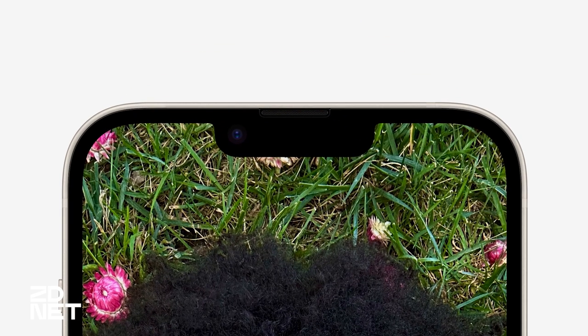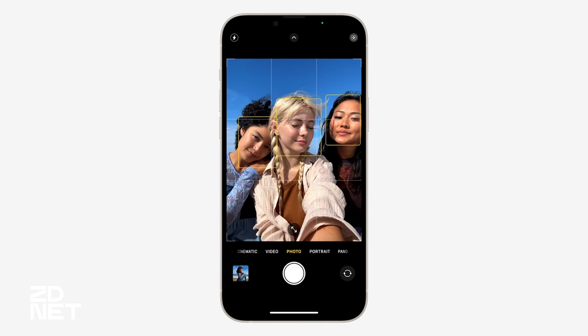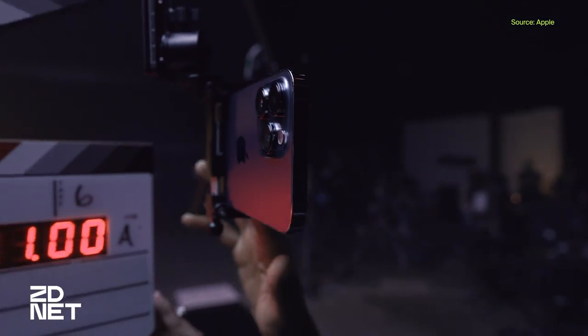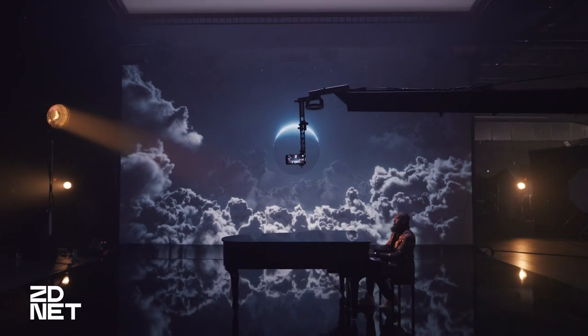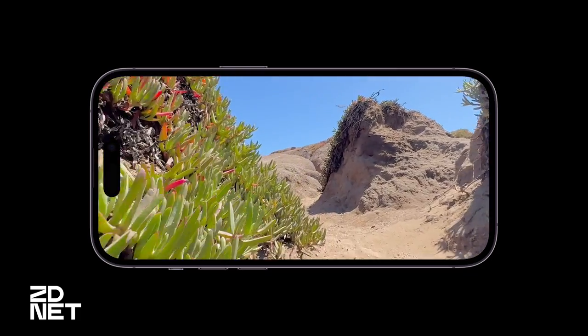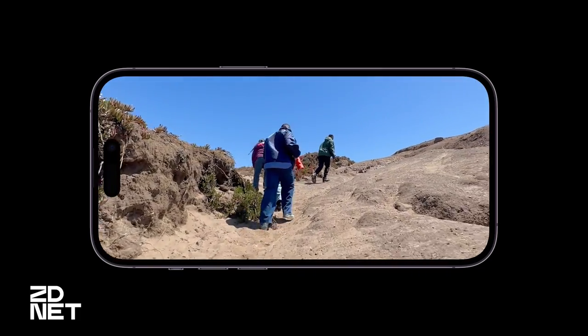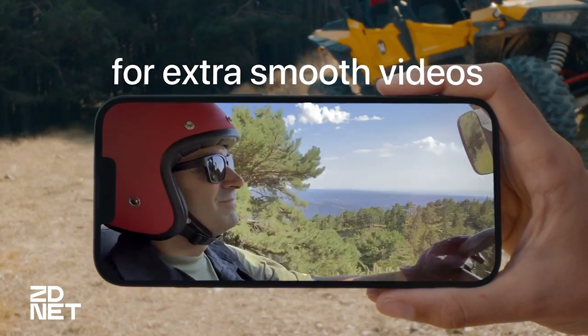The front camera also gets a nice upgrade with stronger low-light capabilities and now autofocus, which should be especially helpful for group selfies. The ultrawide camera gets an upgrade that promises to make its low-light capability better, which had been a key weakness. Last year's killer feature, Cinematic Mode, gets an upgrade to 4K and lets you shoot in 24 frames per second — the gold standard for moviemaking. New this year, the video camera also gets Action Mode, which is essentially next-level stabilization aimed at creating such smooth movements that you don't need a gimbal.